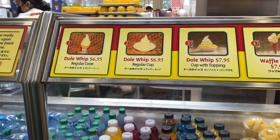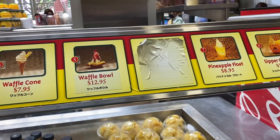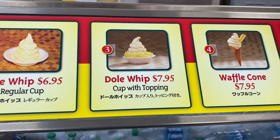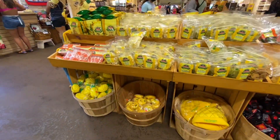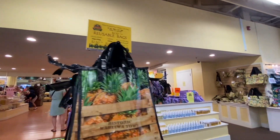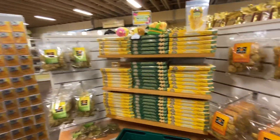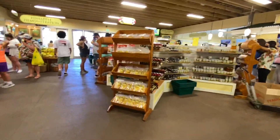So this is the gift shop. You could buy anything from fruits to candies, hats, t-shirts, or any souvenirs that you can take home when you go back to the mainland. Or just enjoy shopping around — look for what you can find and buy it if you need to; otherwise, you don't need to buy anything.